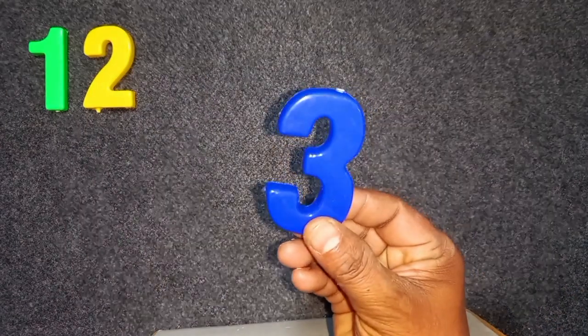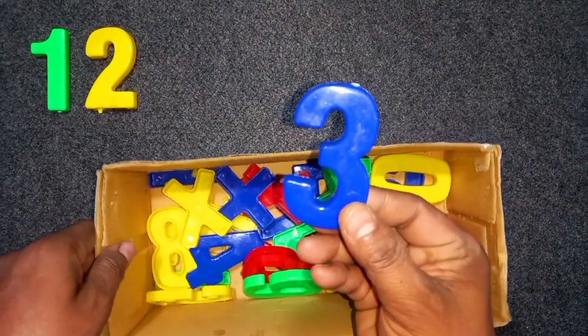Two. Blue color, three. Blue color, three.